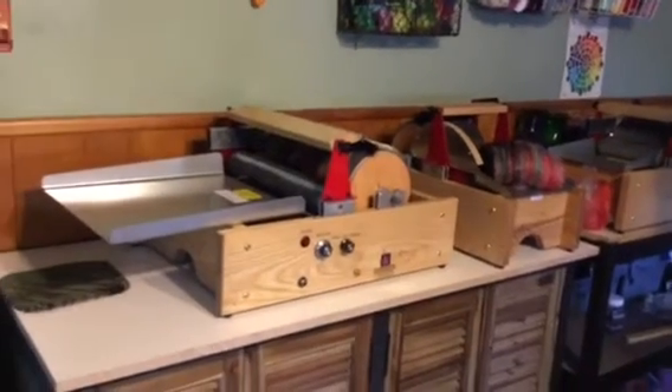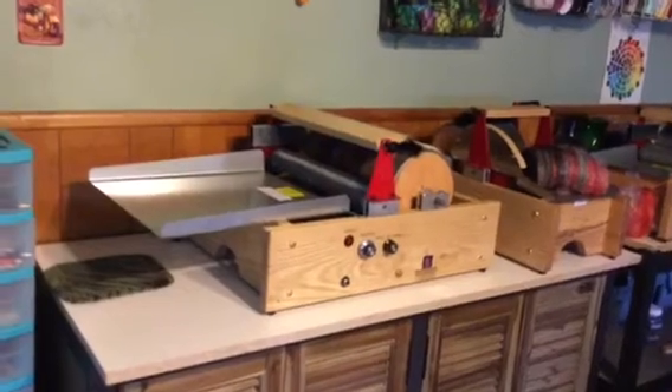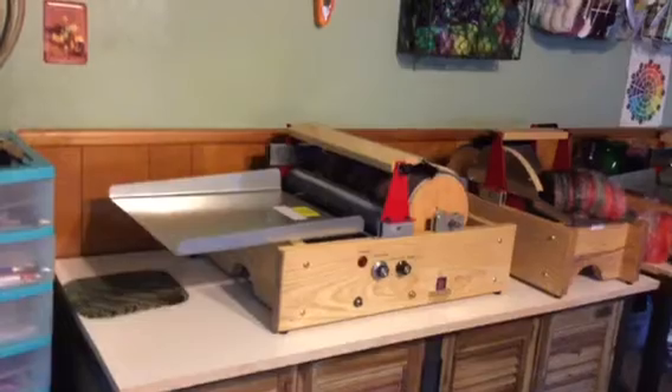Hi everyone. Welcome to Struck Saturday. This is Gail Wright from Batgirl Fiber and Fleece. I'm setting up my studio with my carders and all my fiber.